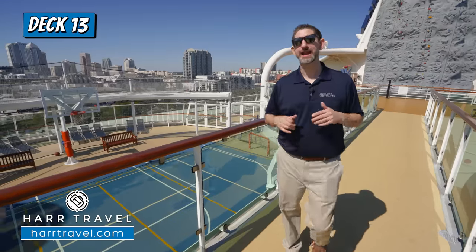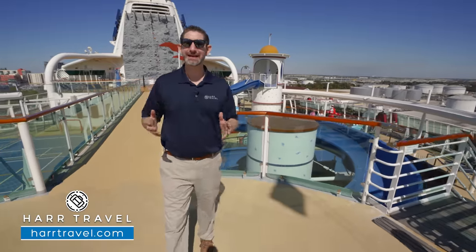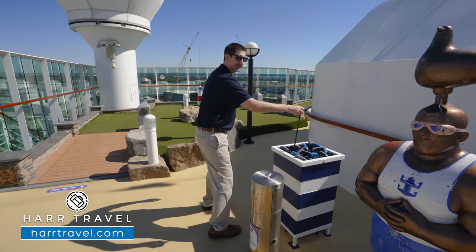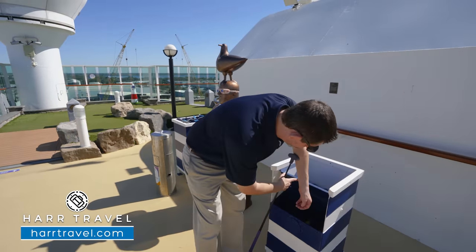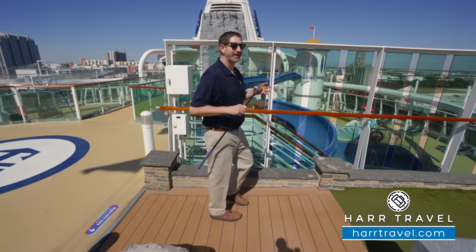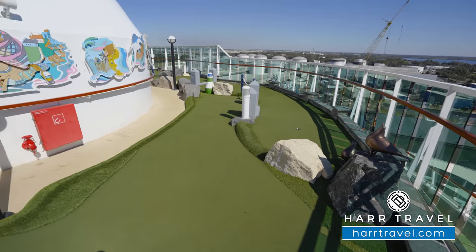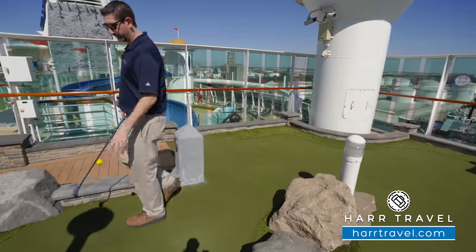Now let's continue aft to one of my all-time favorite cruise ship activities — the complimentary miniature golf course. You can come up here just about any time of the day. They usually have scorecards and balls available. For point of reference, we're at the very top aft of the ship — the miniature golf course actually wraps all the way around, and it's an incredible place to view the world going by.